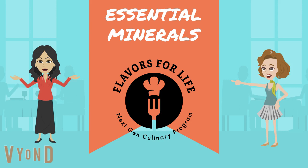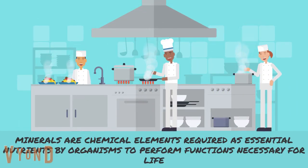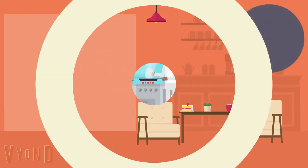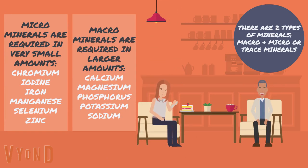Welcome to Flavors for Life Next-Gen Culinary Program. Let's learn about essential minerals. Minerals are chemical elements required as essential nutrients by organisms to perform functions necessary for life. There are two types of minerals: macro and micro, or trace minerals. Micro minerals are required in very small amounts; macro minerals are required in large amounts.